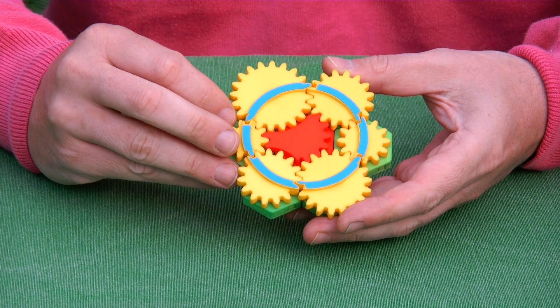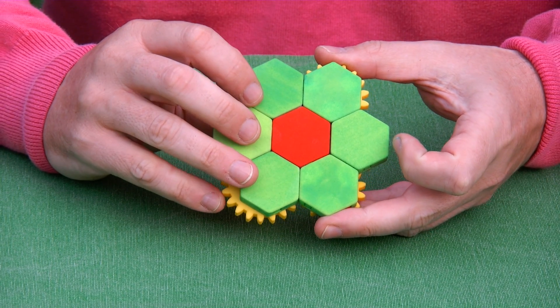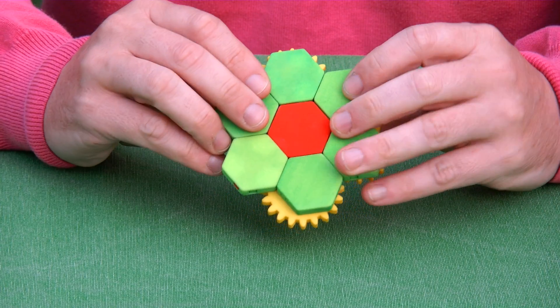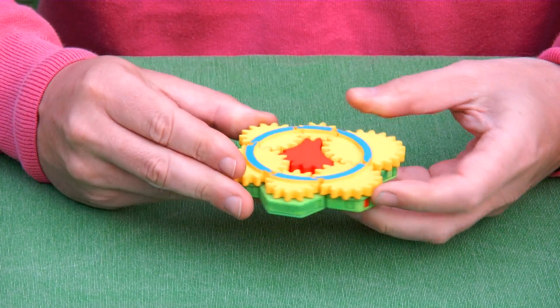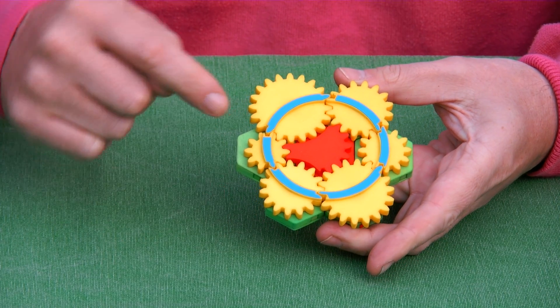At the inside, here you see the back, and what you can do is pull pieces apart — like this, or like that, or like that — in three directions. So here we have the gears.